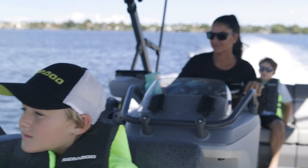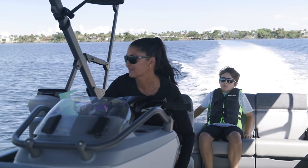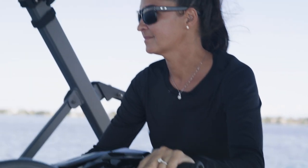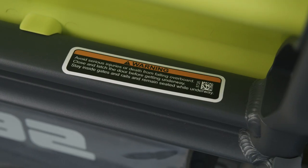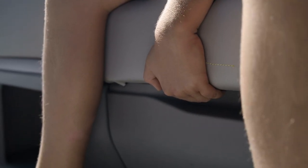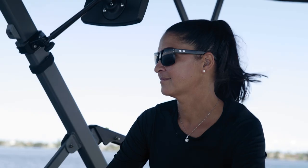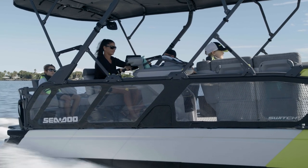If your visibility from the helm is limited — especially if a passenger is seated in front of the operator — you can raise the seat bolster or you might have to stand up to drive. It's important for all passengers to review the safety labels to ensure a safe ride for everyone. Each passenger must be able to grab the hand grip located in front of each seat or on the handrail. All passengers must also avoid anything that impairs their ability to ride safely, such as alcohol, drugs, and fatigue.